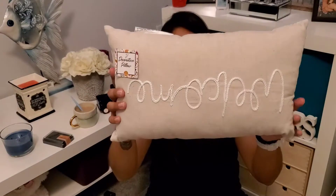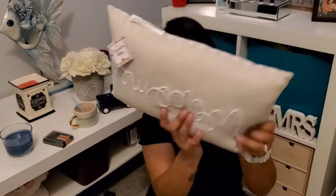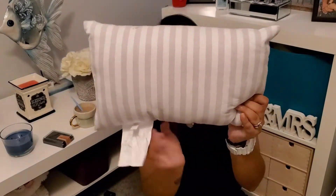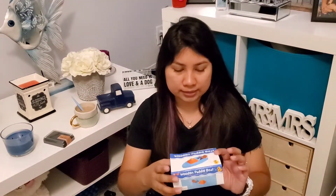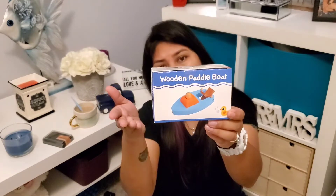I got this cute little welcome pillow. The original price was five dollars. It says 'welcome' on the front and it's just a little decorative piece on the back. I got this for 90 cents — it was 90% off, original price was three dollars.